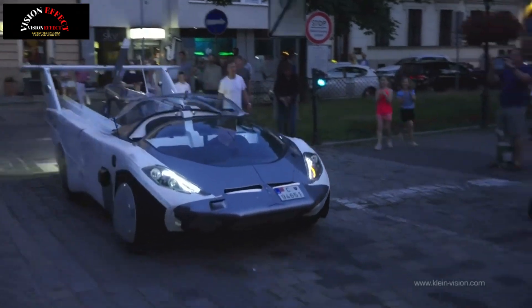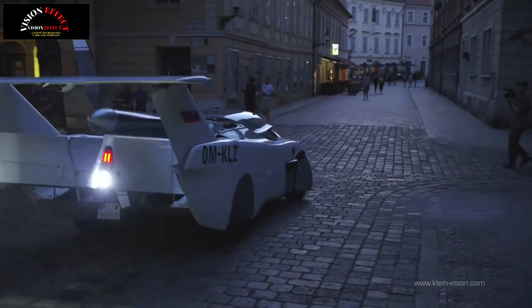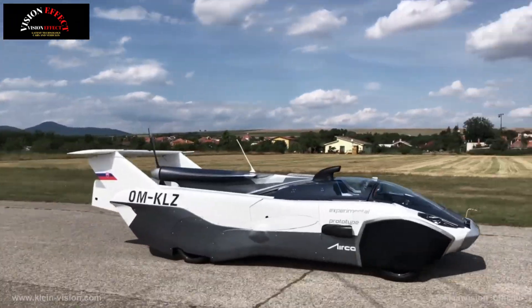The Air Car might sound like a very niche proposition, but Klein Vision says the air mobility industry is predicted to be worth $162 billion by 2034. The company thinks its flying car won't only be bought by rich playboys who've tired of track days, but by taxi firms as well.